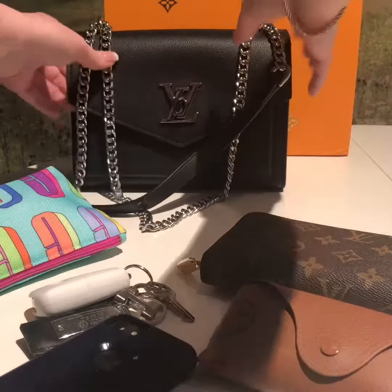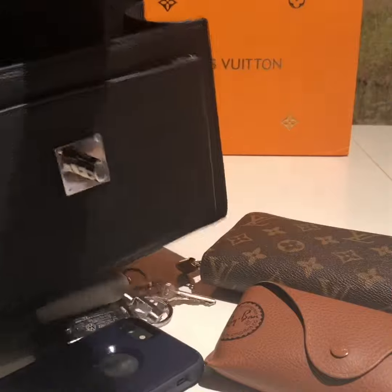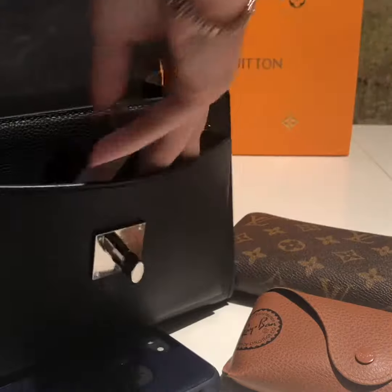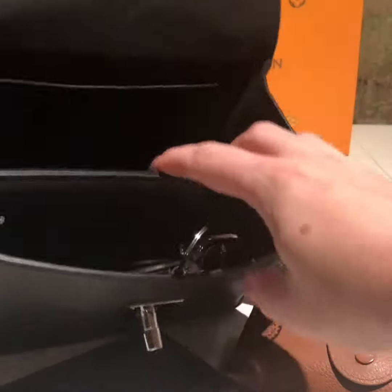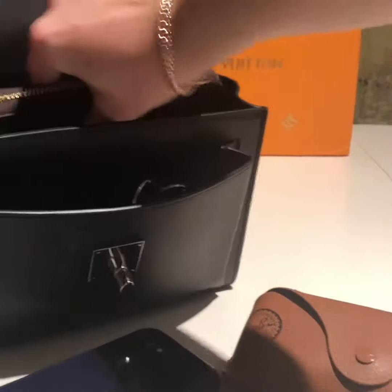I wasn't sure where I really wanted to put my car keys — they do fit in the front pocket, but with the back pocket it really just fits.